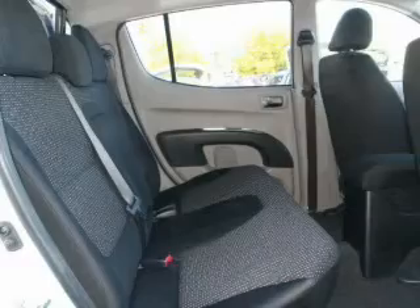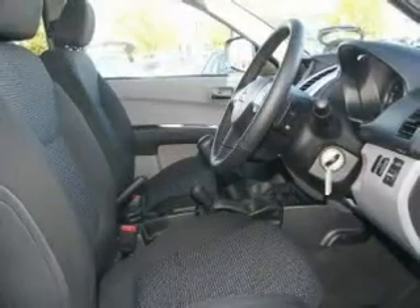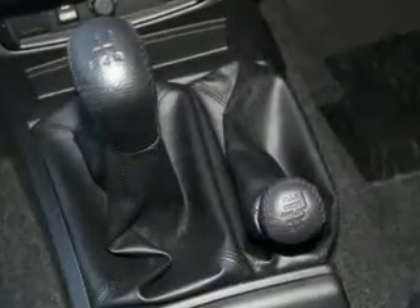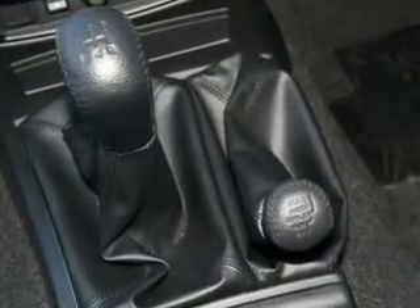Additionally, this double cab utility comes equipped with many comfort and safety features, including a dual airbag package, traction control system, and vehicle stability control.